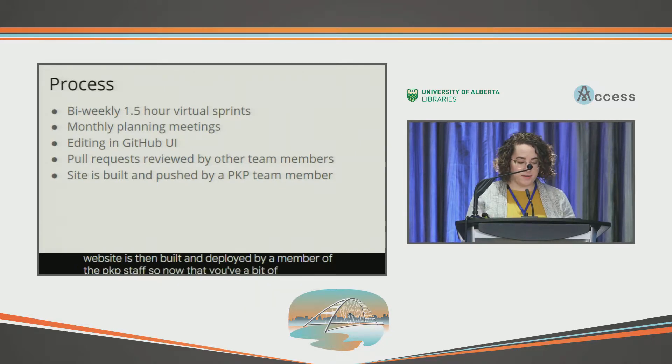So, now that you have a bit of background, here are some things that we've learned along the way — in everybody's favorite format, a top 10 list.